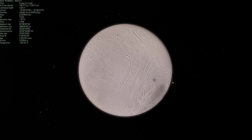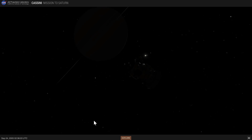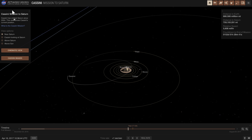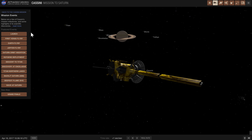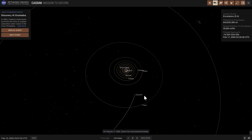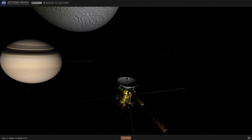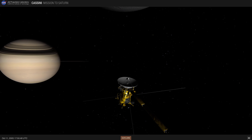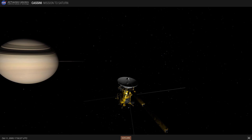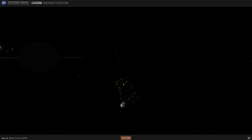Let's start with the discoveries and how they were made. I'm going to use NASA's Eyes, a free simulation you can download directly from NASA. Going into the mission event called Discovery of Enceladus, here's Cassini approaching Saturn. During the flyby of Enceladus, it flew by plumes formed by various geysers and eruptions from within Enceladus.